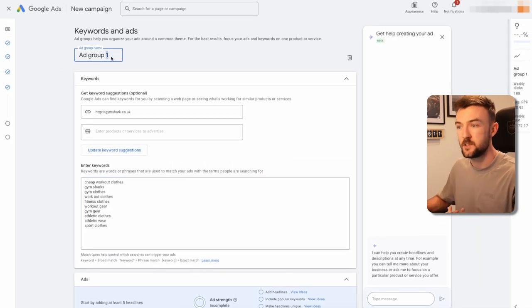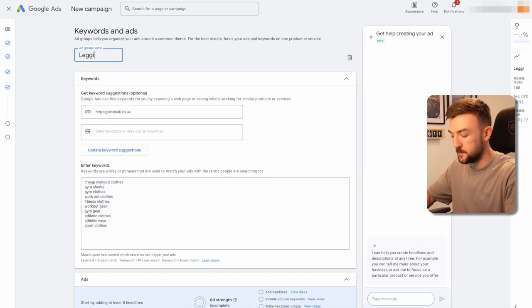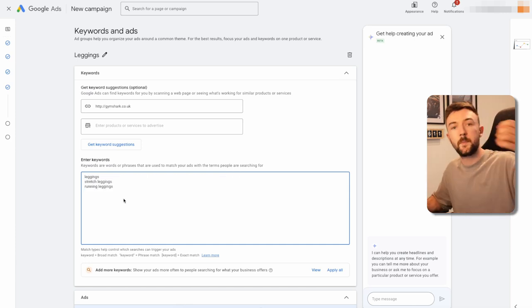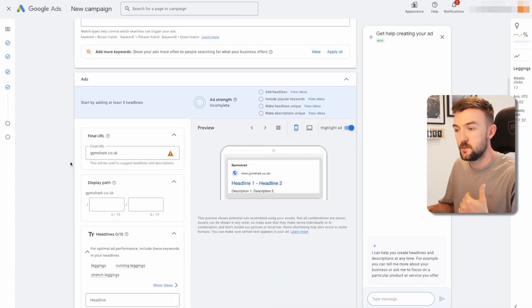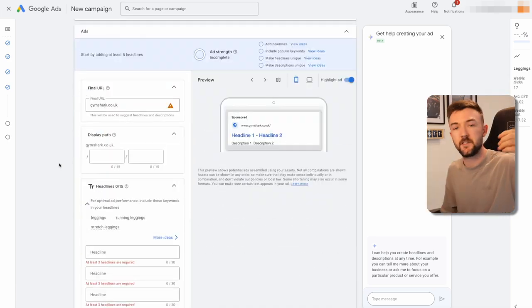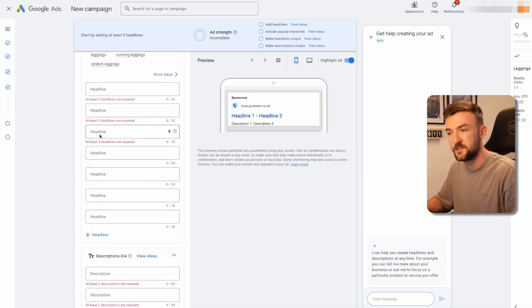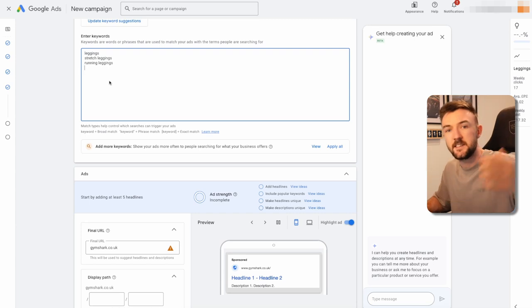The reason this is called a 'segmented' search campaign is because I treat each ad group as a unique product or landing page. Using Gymshark as an example — instead of one generic ad group, every collection or type of product gets its own ad group. So for leggings, that ad group would have around 20 keywords related just to leggings. You want to make sure the content you're giving Google is relevant to that specific product. You don't want to advertise women's leggings alongside men's vests — it's confusing and people won't click. Having all headlines, images, and sitelinks related to leggings just makes sense, and it's easy to analyze performance later.